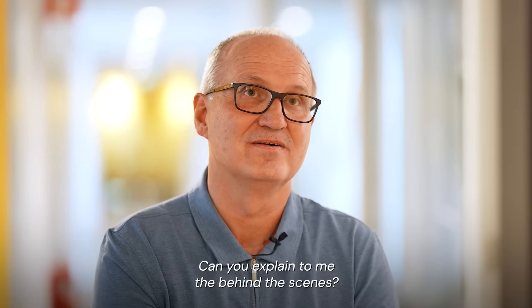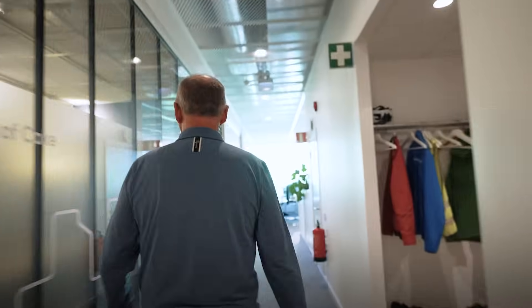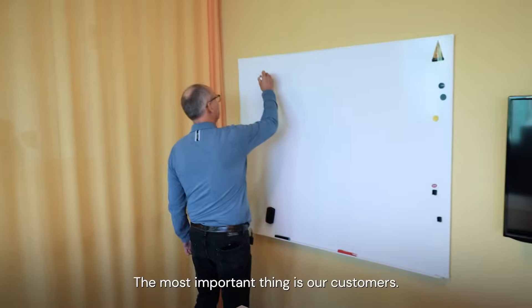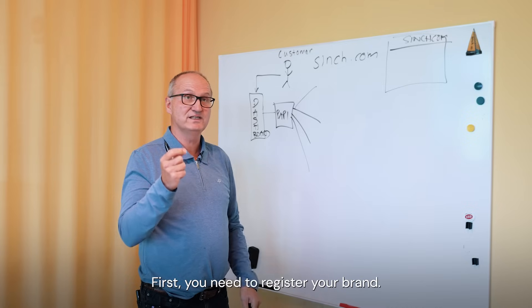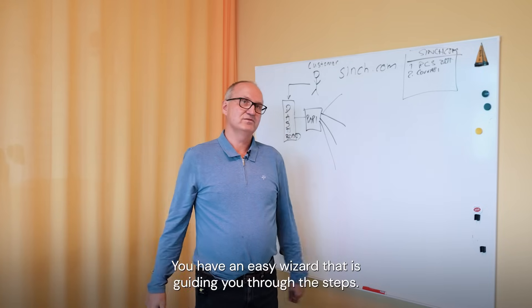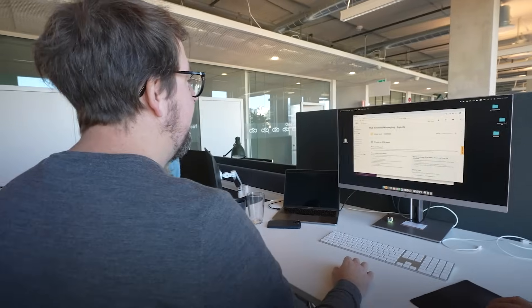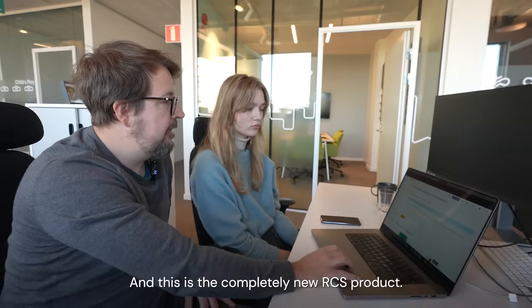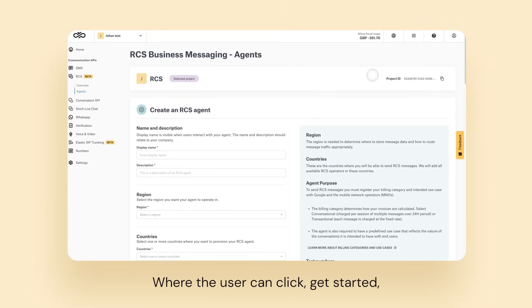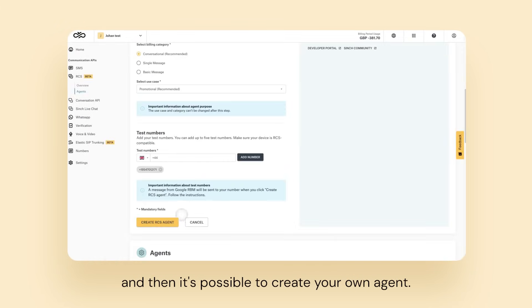Can you explain to me the behind the scenes? I can — I'm coming with you. The most important thing is our customers. First, you need to register your brand, and it's super simple. You have an easy wizard that is guiding you through the steps. Niklas, he's the tech leader responsible for this one. And this is the completely new RCS product, where the user can click 'get started' and then it's possible to create your own agent.